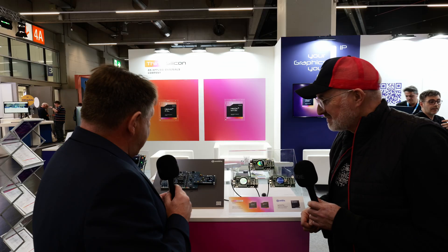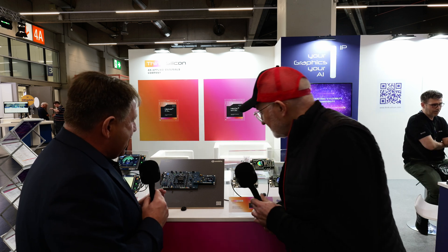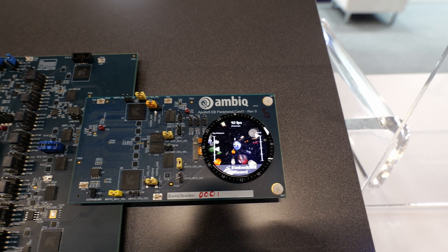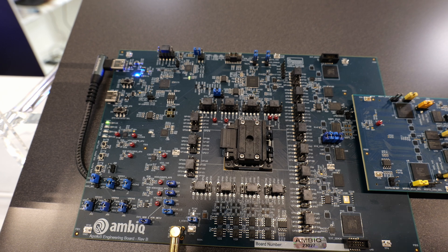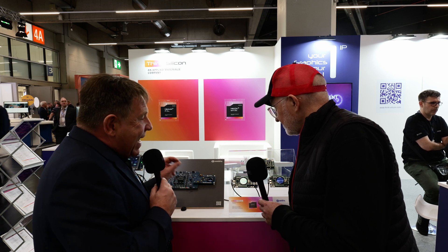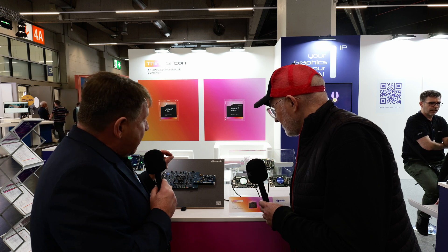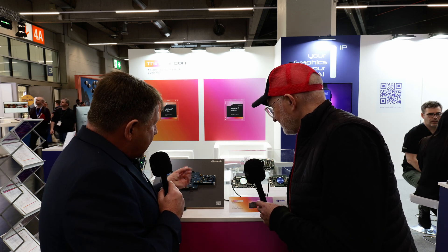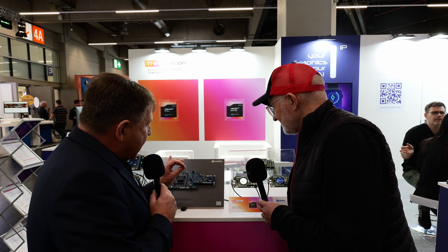Let's move over here where the future is — the current future. We are absolutely proud and thrilled to be part of this project for AMBIQ. This is the latest Apollo 5 Plus, and you can see the stunning graphics on it. We have an upgrade from the GPU we've seen before — this is driven by our latest NEMA PicoVG XL1000 Vector Graphics GPU. It has a vector graphics extension — both a rasterizer and vector graphics in one GPU.